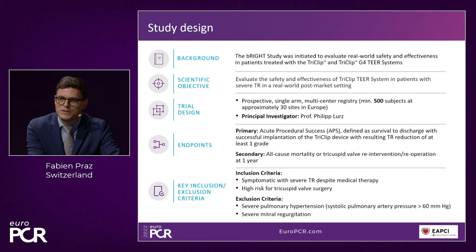The PI of the study is Philip Lourdes, who presented 30-day outcomes this morning. The study is a single-arm study including post-market patients treated with the TriClip device and TriClip G4 — two generations in the study. The objective is to evaluate the safety and effectiveness in a real-world setting after device approval. It's prospective with 500 patients included.